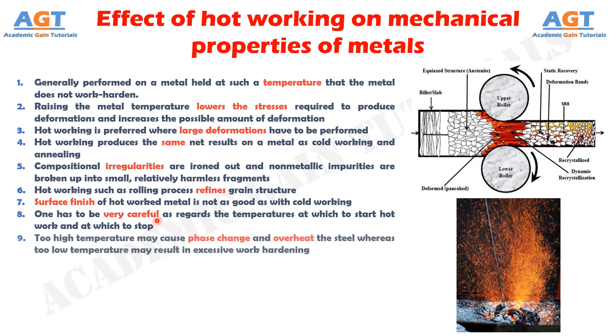Number 9: Too high temperature may cause phase change and overheat the steel, whereas too low temperature may result in excessive work hardening. Number 10: Defects in the metal such as blow holes, internal porosity, and cracks get removed or welded up during hot working.